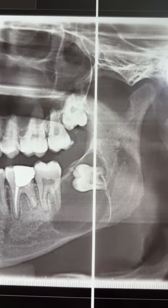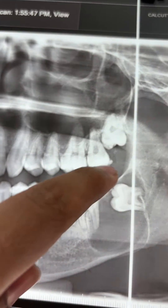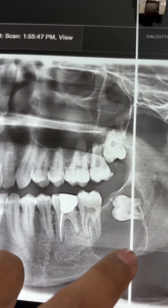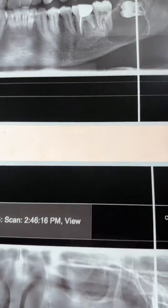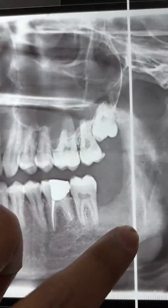This young patient had a dentigerous cyst involving the lower eight. You can see the eight is impacted, and encircling the eight there is a cystic lesion. We have done an enucleation and removal of the eight, and this is the recent picture after four to six months.